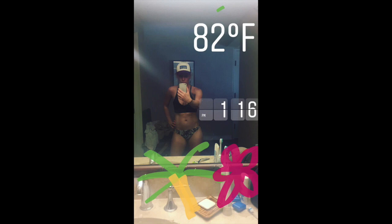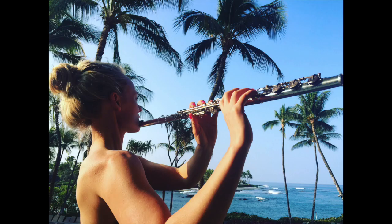This next shot was on the deck of our hotel room, and so we had all these palm trees and a view of the ocean. Definitely an inspiration for practicing, which honestly I did not do much of.